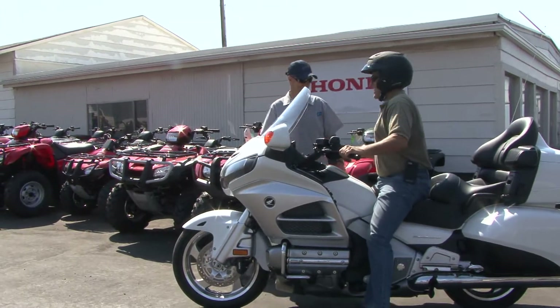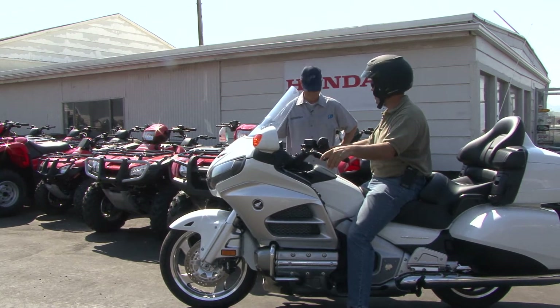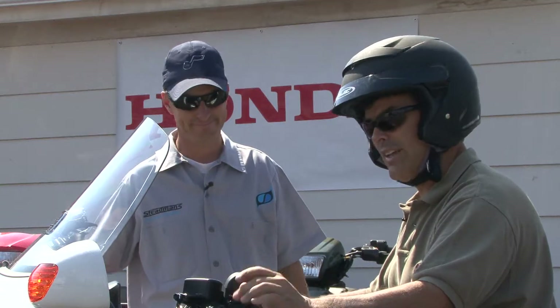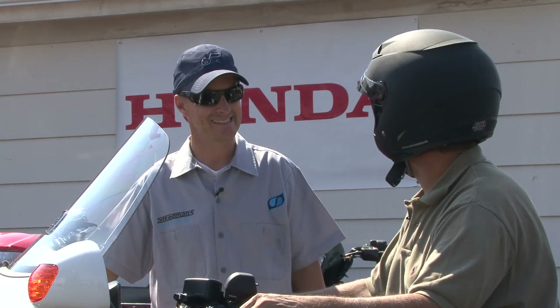What an awesome bike this is to ride. It's amazing to me how light it feels. It does not feel like a big touring bike. If you'd like to get out here and ride one of these Gold Wings, come out here to Tooele, talk to Russ, and I'm sure he'll let you try one of these.